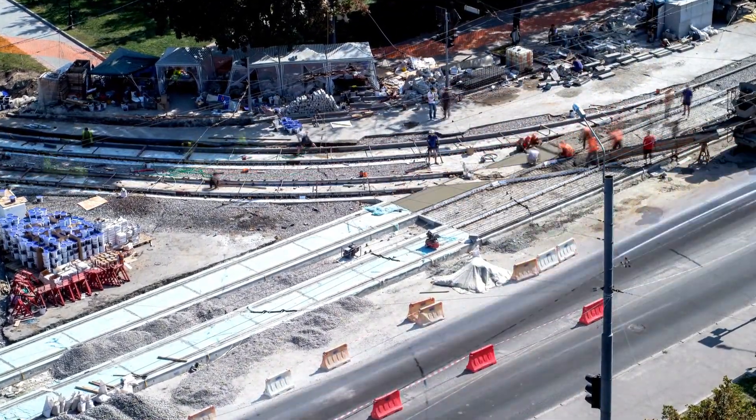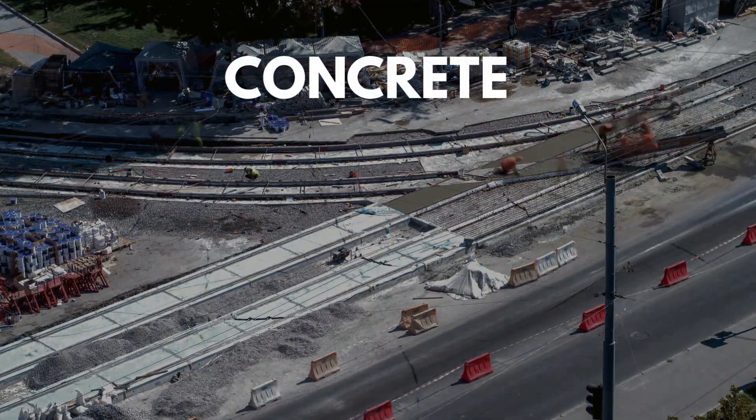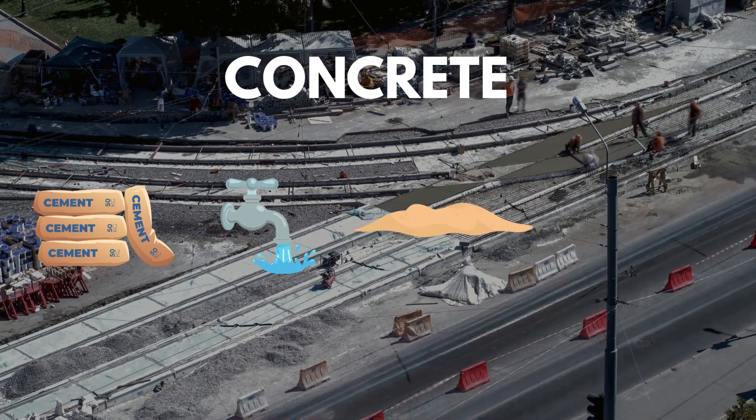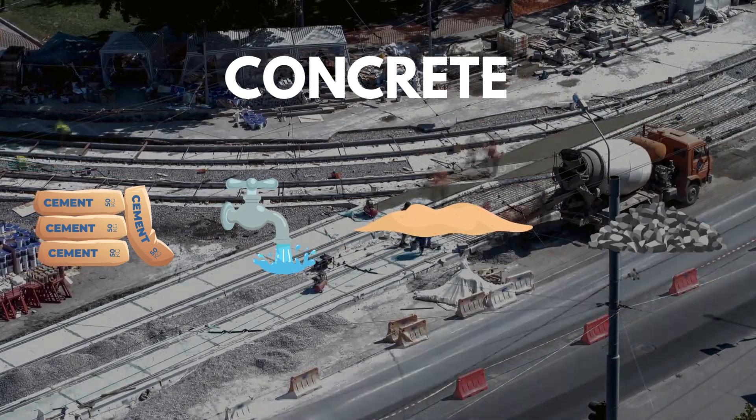Let's start with the basics. Concrete is a mixture — a blend of cement, water, sand, and aggregates like gravel or crushed stone. When combined, these ingredients form a paste that begins to harden through a chemical process called hydration.